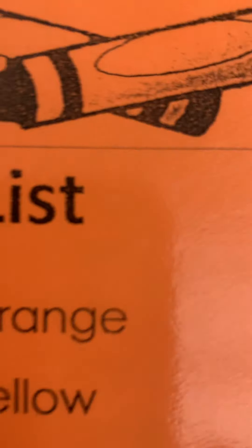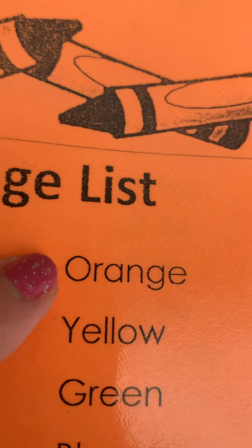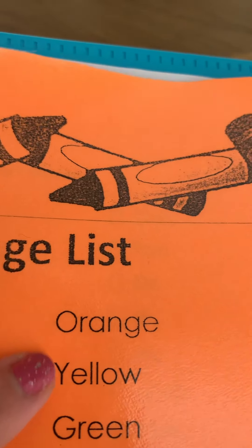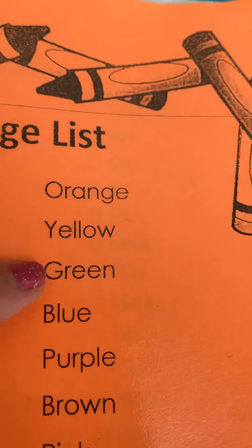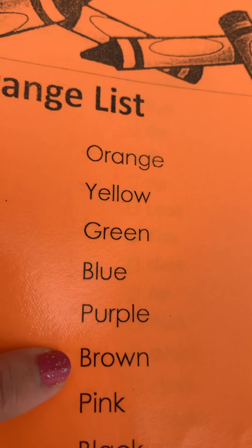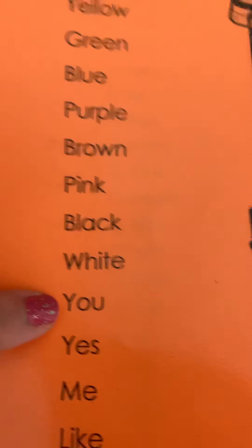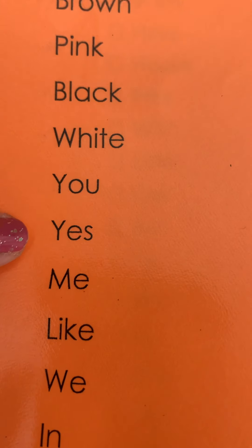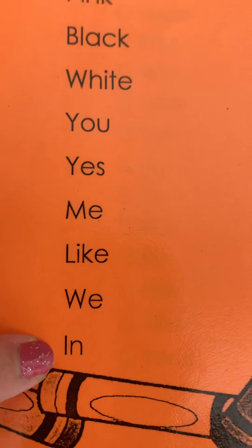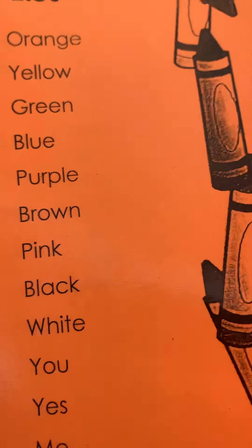Repeat after me — okay, you can repeat after me! One, two, three: orange, yellow, green, blue, purple, brown, pink, black, white, you, yes, me, like, we, in. You got all that? You're awesome, kid, if you got it all!